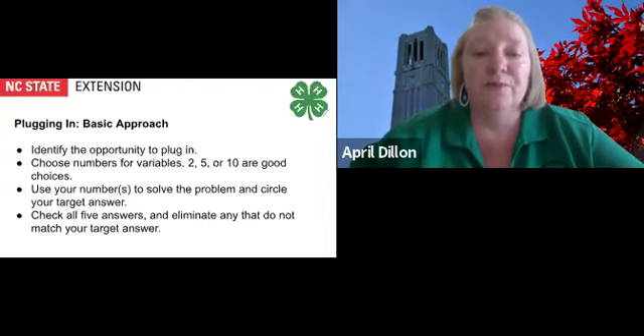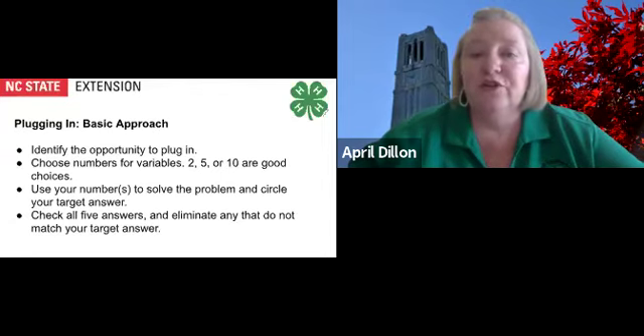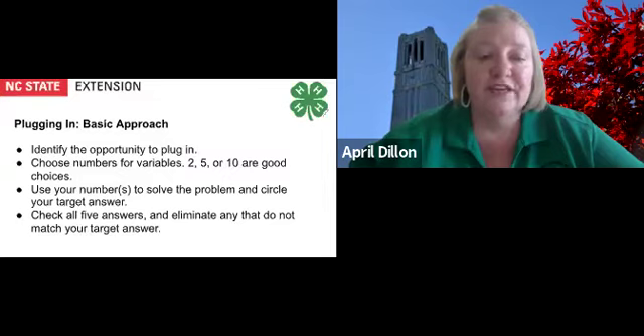Another helpful approach to math problems is plugging in. Plugging in changes algebra and geometry problems into simple arithmetic problems. Use these steps as the basic approach to plugging in. First, identify the opportunity to plug in. Choose numbers for variables — small numbers like 2, 5, or 10 are good choices. Use your numbers to solve the problem and circle your target answer. Then check all five answers and eliminate any that do not match your target answer.